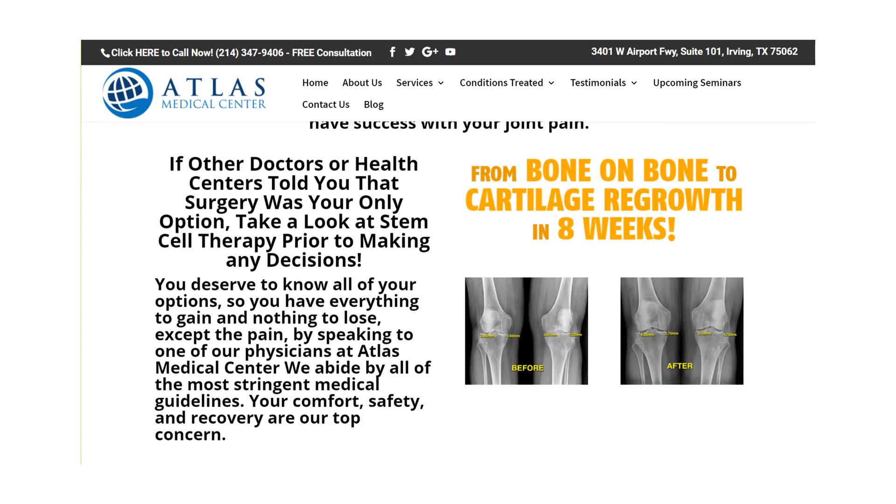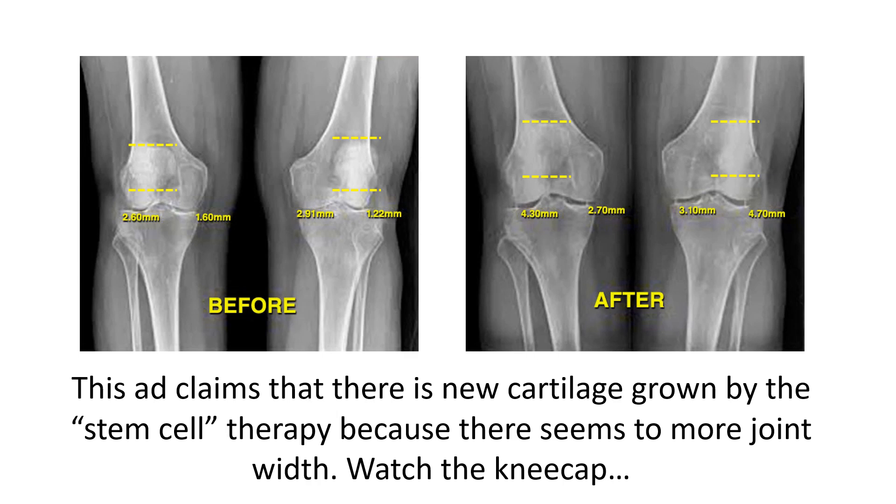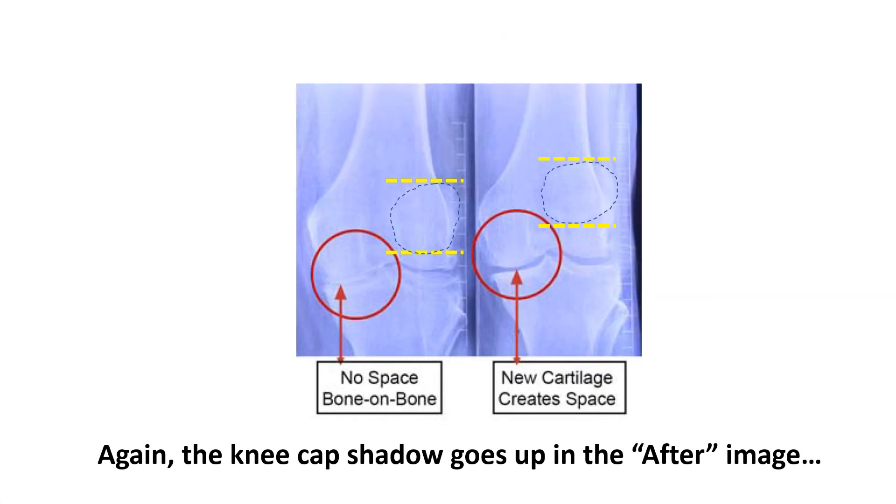The problem is these x-rays are a scam. The ad claims there's new cartilage grown by the stem cell therapy because there seems to be more joint width. The kneecap in this image goes up — I've drawn it with the yellow lines — and you can see the difference between the before and after. Here's another chiropractic clinic claiming the patient went from bone-on-bone to new cartilage, but the kneecap goes up.